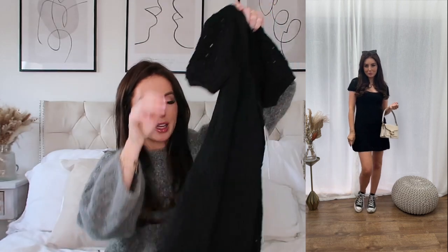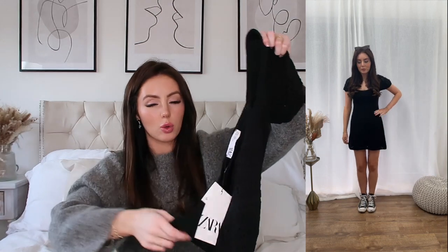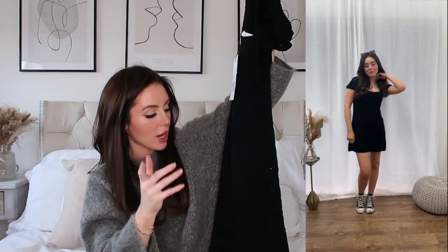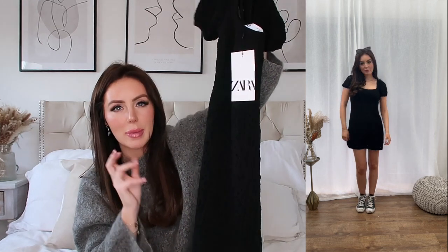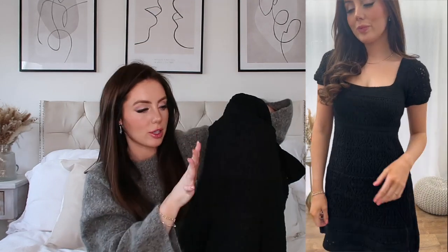I saw this little dress hanging up and I just thought it looked stunning — I had to get it. I had to get it in a size small since they didn't have my normal size, but hopefully it fits. It was £32.99 and it's just this gorgeous crocheted, beachy vibe dress. This doesn't have to be a beach dress only — it is lined, so you cannot see through it even though it's crocheted.